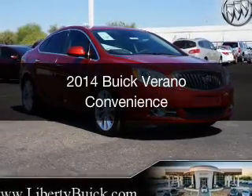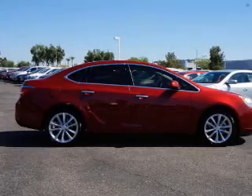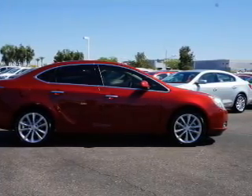This is a new 2014 Buick Verano, powered by front-wheel drive, a 2.4-liter, four-cylinder engine, and a six-speed automatic transmission.